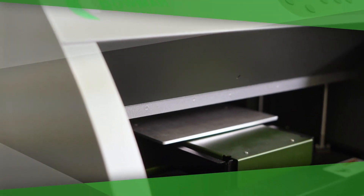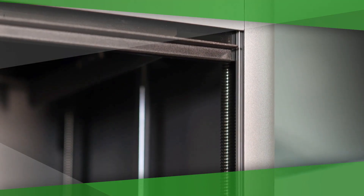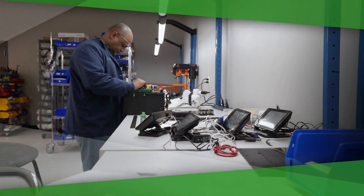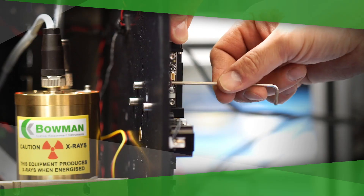Bowman is unique in the wide range of benchtop XRF systems it manufactures and in its global service network. The Bowman Worldwide Partnership Network has the resources to support every benchtop XRF instrument at every customer location, whether the instrument is made by Bowman or another major vendor. Our commitment is to support you during every phase of your system's lifecycle, from system evaluation, selection, and commissioning through maintenance and modernization.